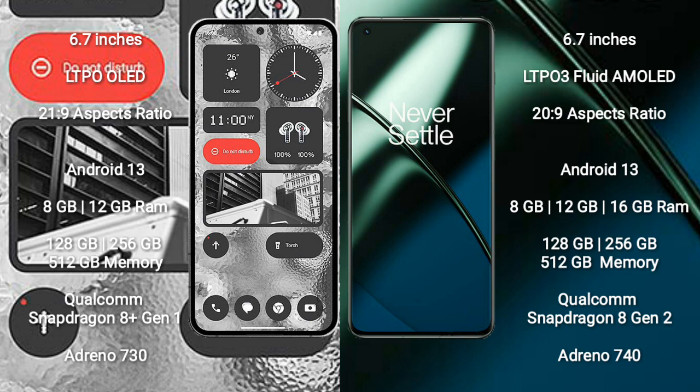Nothing Phone 2 runs on the Android 13 operating system. OnePlus 11 also runs on the Android 13 operating system.